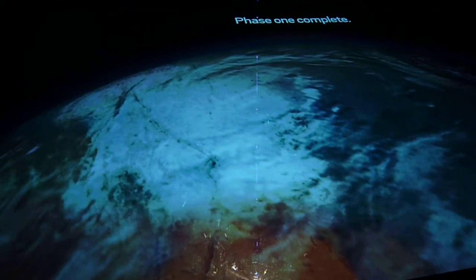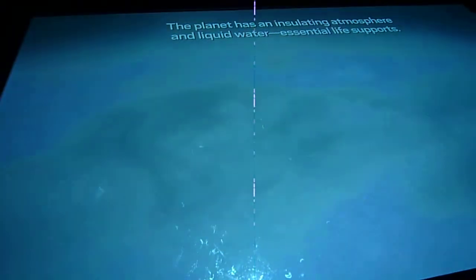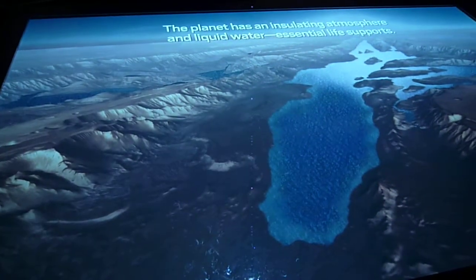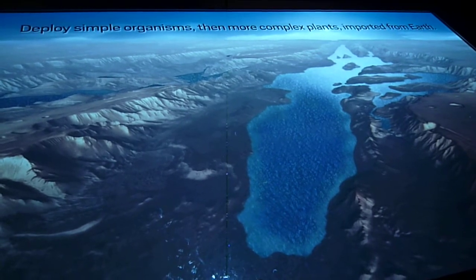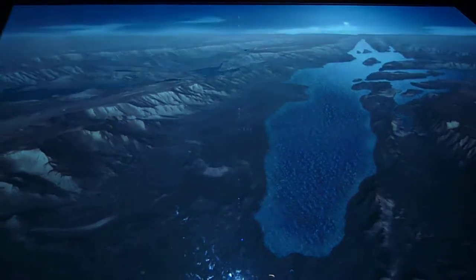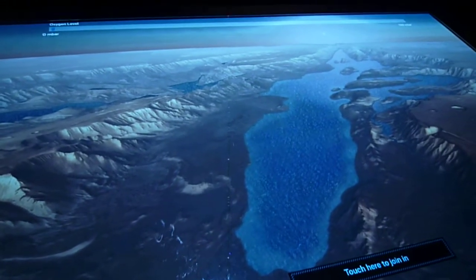Phase one complete: the average temperature on Mars is above freezing, the planet has an insulating atmosphere and liquid water — essential life supports. For phase two, raise oxygen levels and prepare soil for plant life. Deploy simple organisms, then more complex plants imported from Earth. Could life exist there too? Evidence from these missions guides our search for nature.